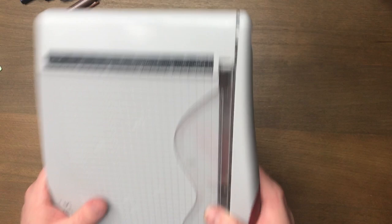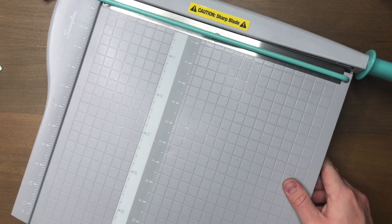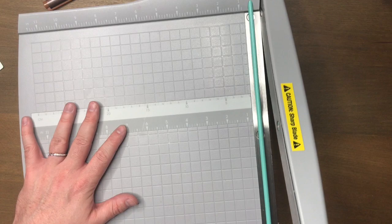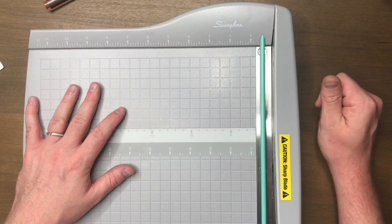My actual current obsession, which has been a yearly obsession, is this. And this is obviously not for everybody. It's essentially just a paper cutter as well, but it cuts like 12 by 12 — it's much larger. This is a Swingline I got from Target and it was actually really affordable, something like 20 bucks or something.